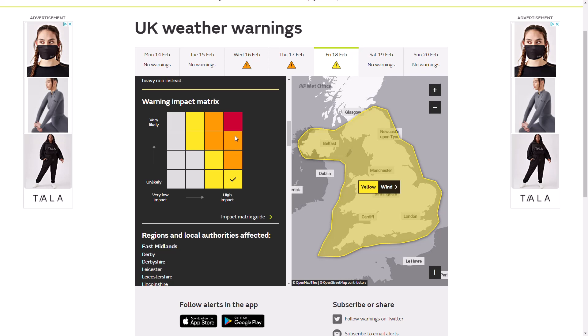Unless the storm decreases in intensity and the models converge on exact track, we're likely to see another amber warning issued — and very probably we could be seeing a red warning if we stay with this high impact and the likelihood increases. That's something I expect to potentially be issued over the next one or two days, with the latest for an upgrade being maybe Wednesday or Thursday. We would want to get all the info out to the relevant people who are in the track of this storm.